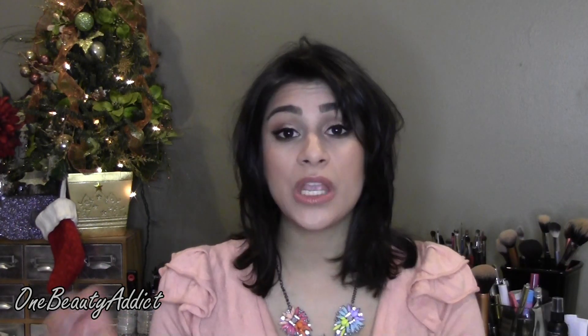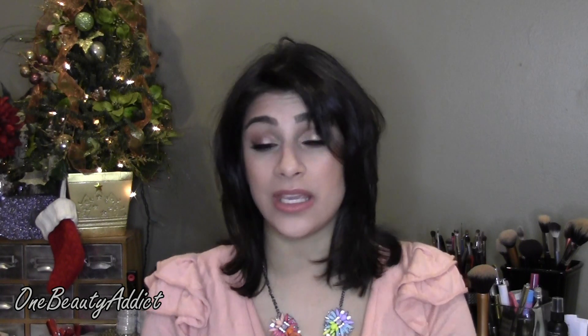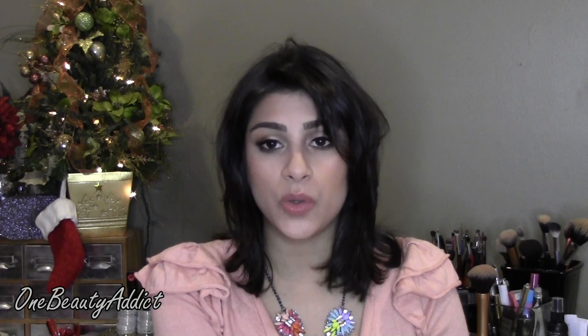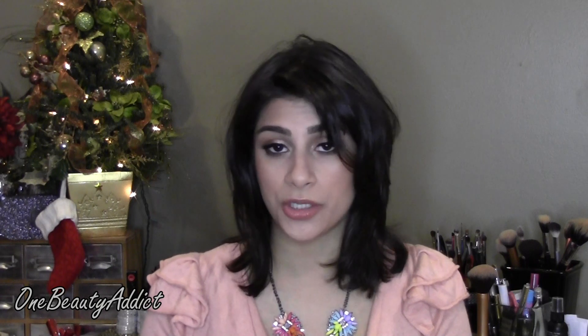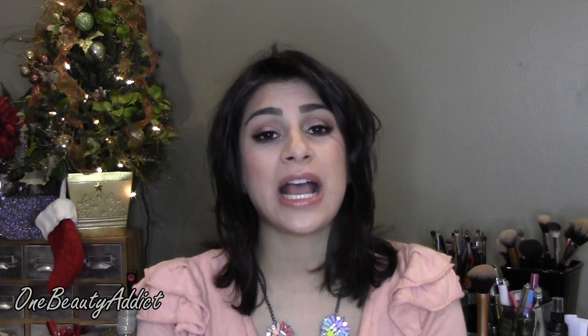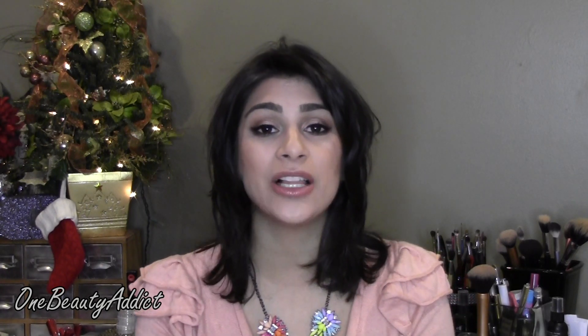Let me know what you guys think of what I got, and let me know if you want any reviews on any of the products or tutorials with any of the NYC eyeshadows. I absolutely love these Revlon stick things — they're gorgeous. I think I'm going to end up doing a tutorial with those. Hope you guys have a great New Year's. Thank you guys so much for watching. Don't forget to comment, like, and subscribe, and don't forget that a smile is the best makeup a girl can wear. Bye guys.